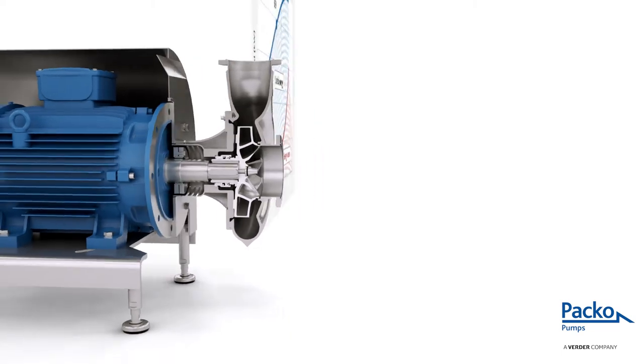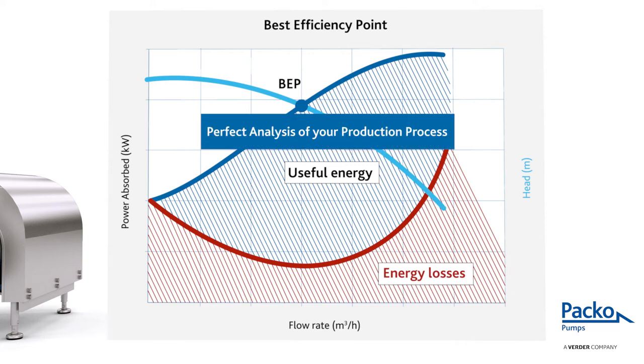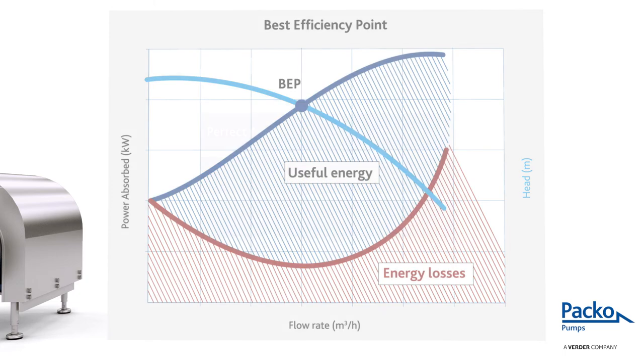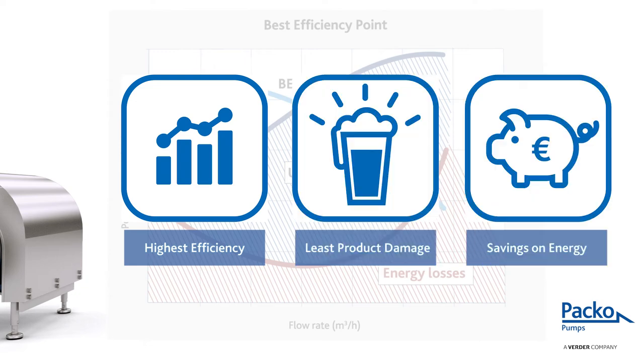A recent study has shown that pumps often operate on a level far removed from their best efficiency point, or BEP. A perfect analysis of your production process, utilizing powerful calculation tools, combined with our know-how on centrifugal pumps, guarantees Paco pumps are operating on their BEP. As such, it guarantees the highest efficiency, the least amount of product damage, and significant savings on your energy bill.